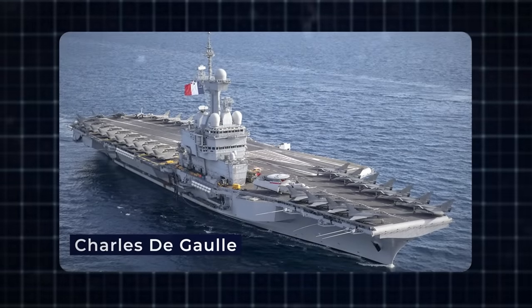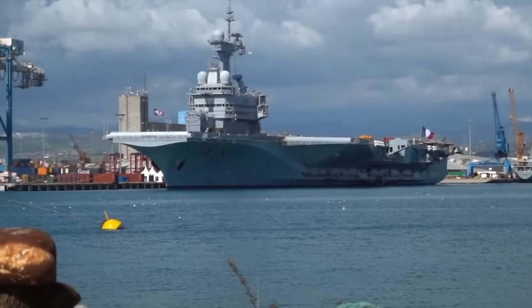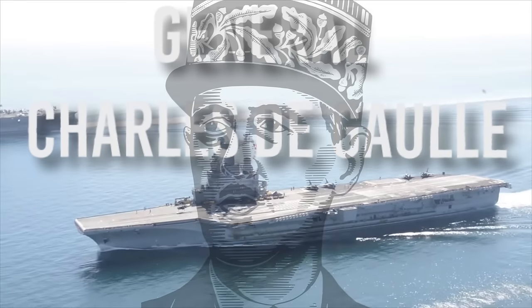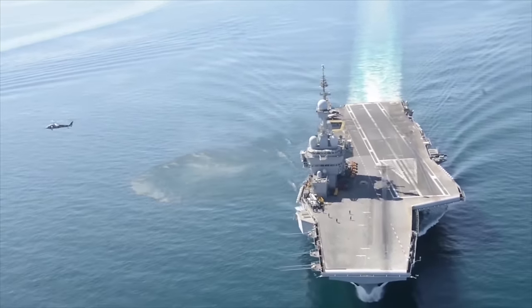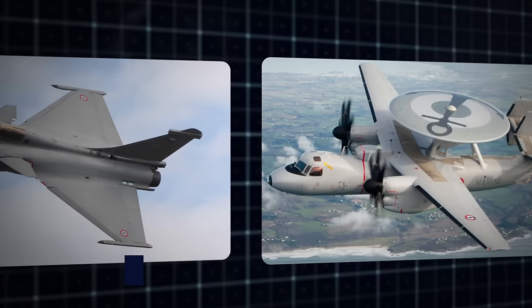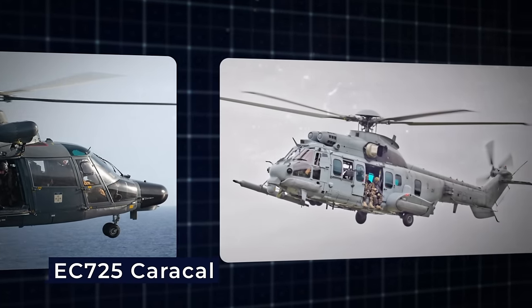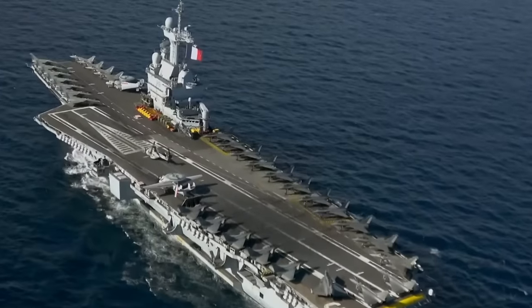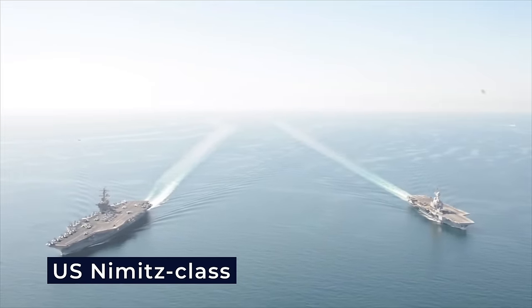Charles de Gaulle Nuclear-Powered Aircraft Carrier, France: Commissioned in 2001, Charles de Gaulle serves as the flagship of the French Navy and stands as the first French nuclear-powered surface vessel. Named in honor of French President and General Charles de Gaulle, it is the sole nuclear-powered carrier completed outside the United States Navy. Equipped with a complement of Dassault Rafale M and E-2C Hawkeye aircraft, AS-365F Dauphin Pedro, EC-725 Caracal, and AS-532 Cougar helicopters, the carrier supports various missions including combat search and rescue. It operates as a CATOBAR-type carrier with two 246-foot C-13-3 steam catapults, akin to those on the U.S. Nimitz-class aircraft carriers.